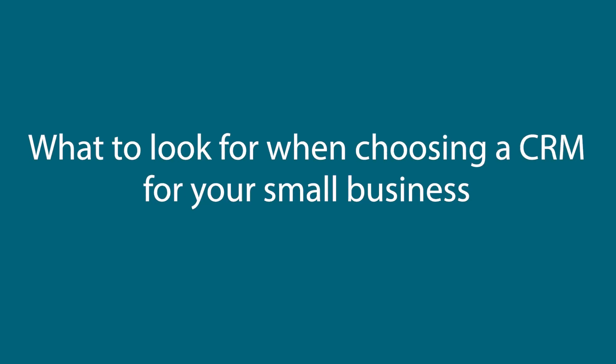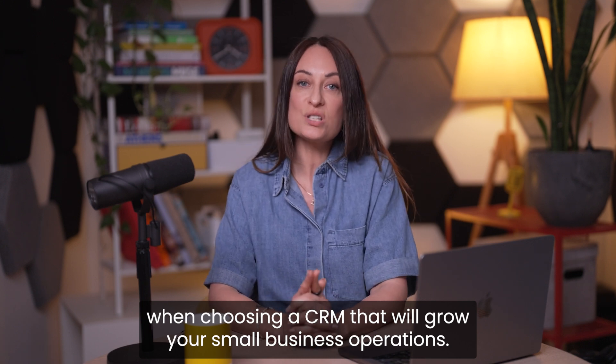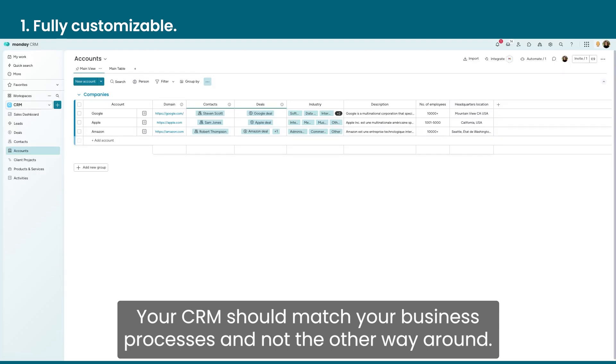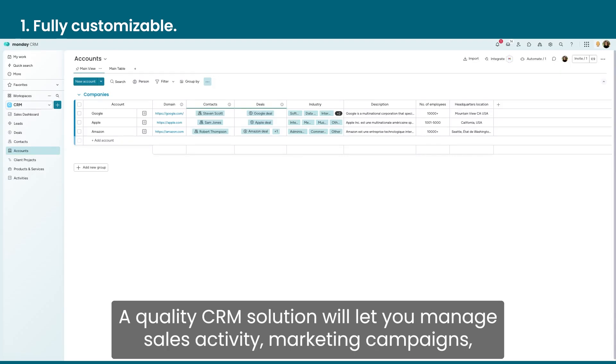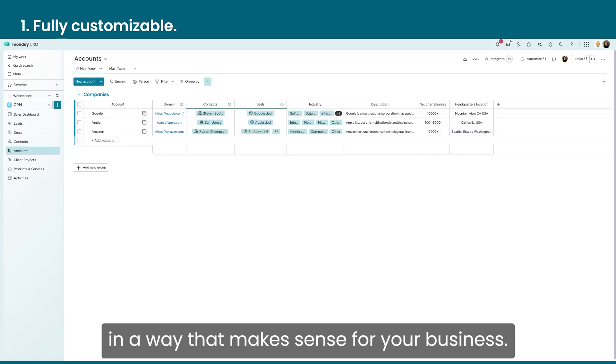Now what should you be looking for in a CRM? Certain features are non-negotiables when choosing a CRM that will grow your small business operations. You want something fully customizable — your CRM should match your business processes and not the other way around. A quality CRM solution will let you manage sales activity, marketing campaigns, and any other facet of your customer experience in a way that makes sense for your business.